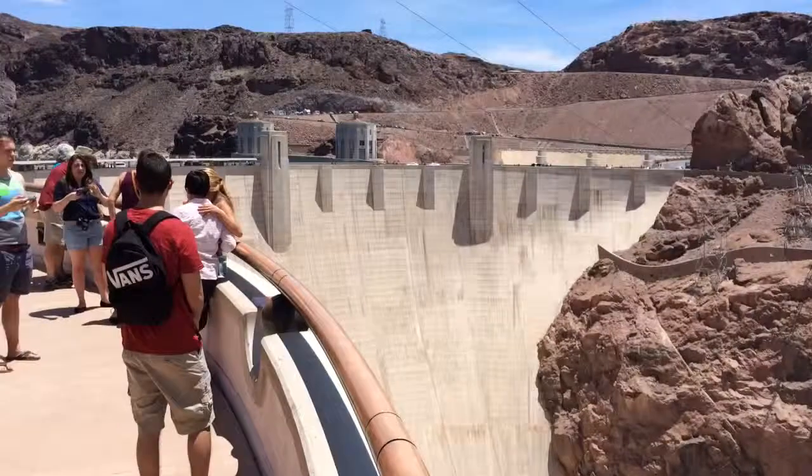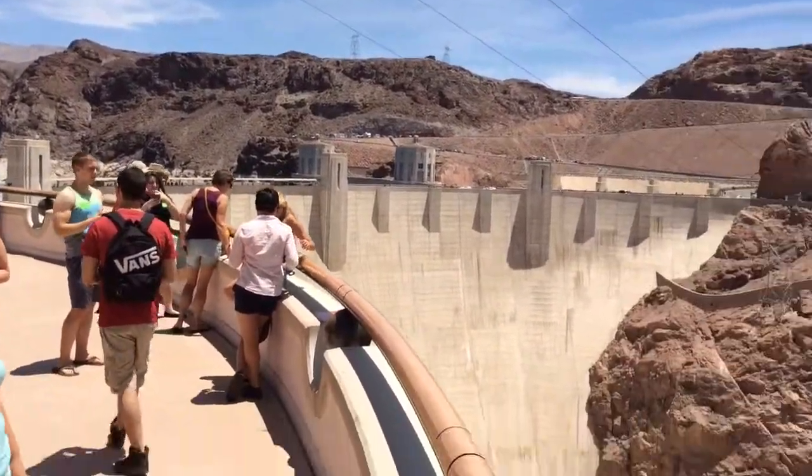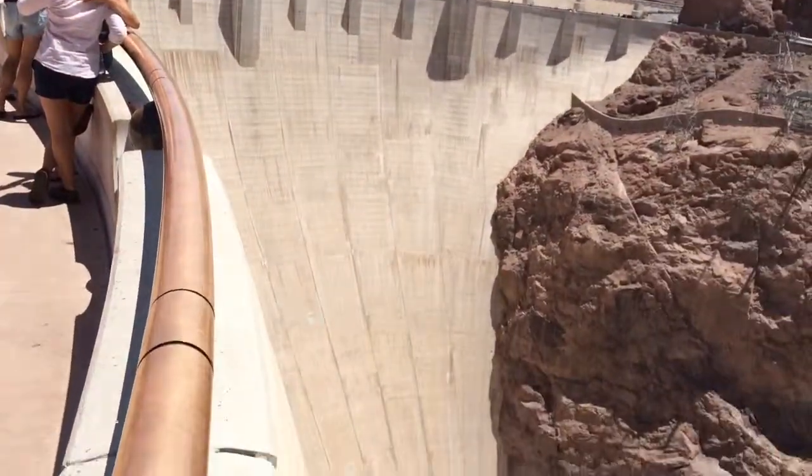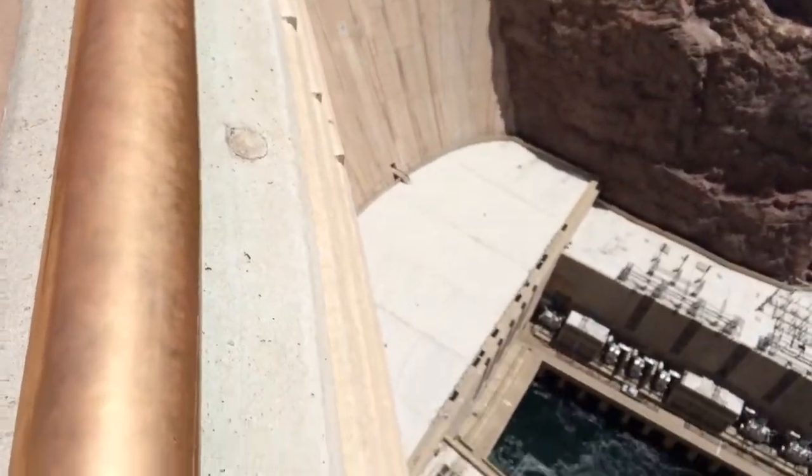Hoover Dam stands 726 feet tall and stretches 1,244 feet across the top, but only 78 feet across the base.